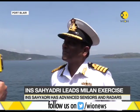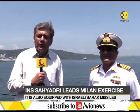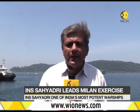Thank you so much, Captain Jaggi, for talking to us. That was Captain Jaggi, the commanding officer of INS Sahyadri, one of the finest stealth frigates in the Indian Navy. Reporting from Port Blair, with video journalist Libin, this is Raghavendra Rao.